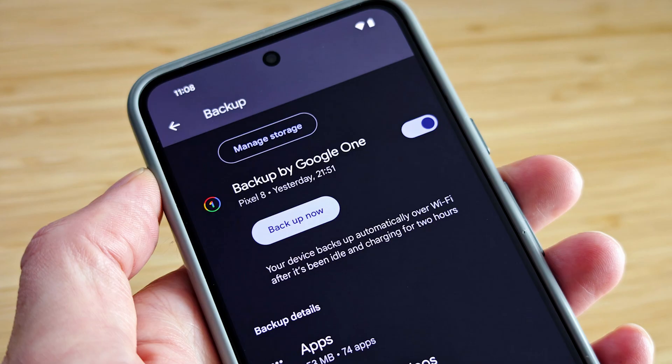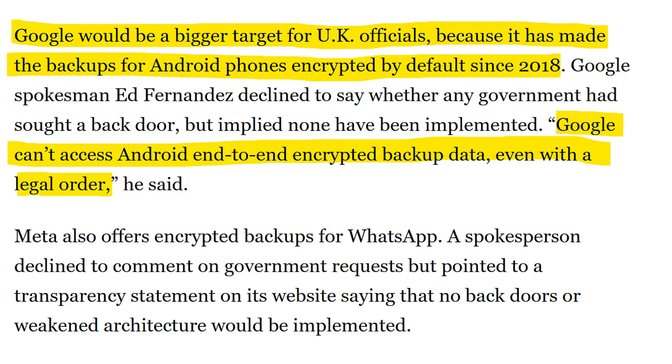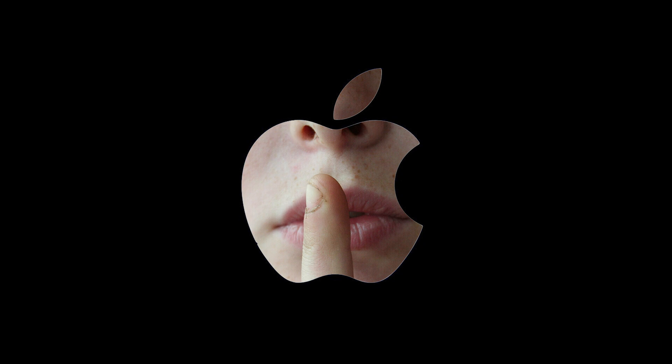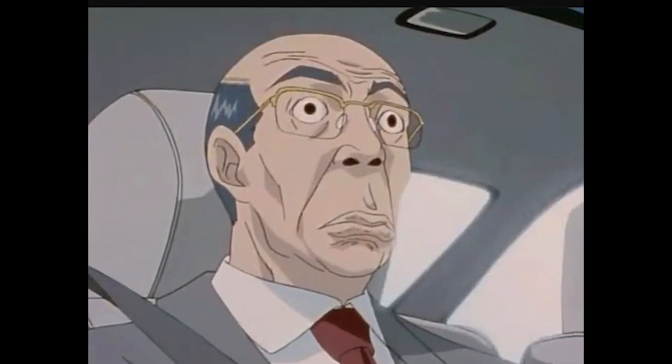Android has the same encrypted backup feature that iPhones have. When asked, Google said it can't access Android's end-to-end encrypted backups, even with legal orders. But they never said whether they've been approached by any government to build a backdoor. The reason Google can't say if they've been approached by the British government is because the UK has a strict no-snitch policy — a.k.a. you're not allowed to talk about them forcing backdoors into your encrypted data.